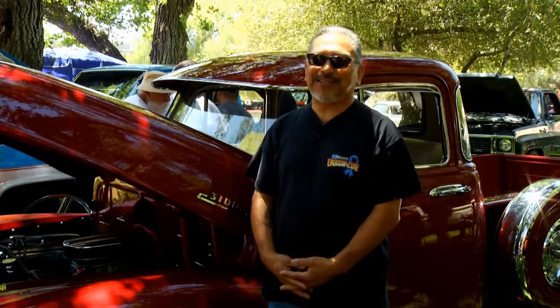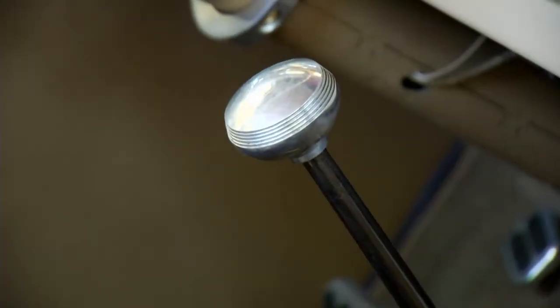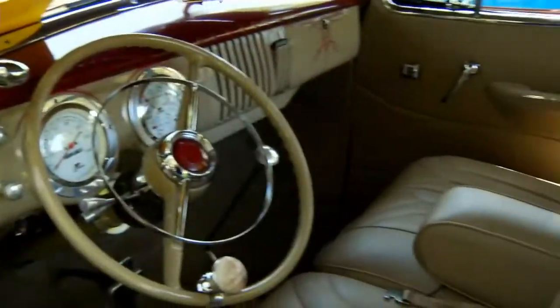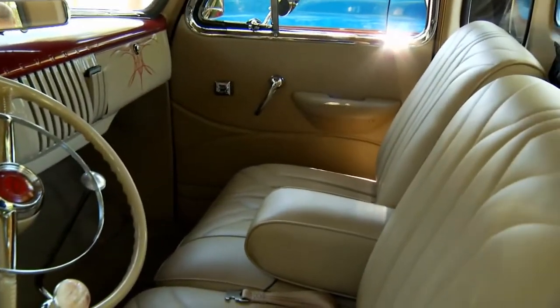It's a truck — it should be a 4-speed transmission. I can't see automatics in a truck. It was a 3-speed on the column and I changed it when I put the tilt in, so I had to put a 4-speed in it. But it runs great.